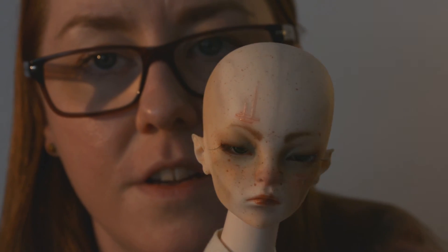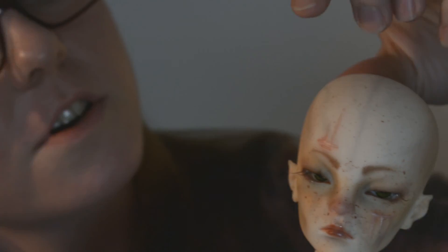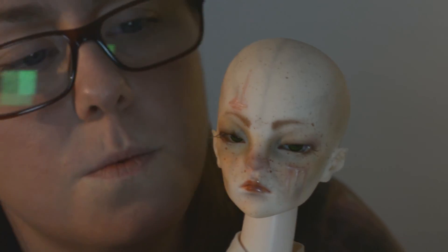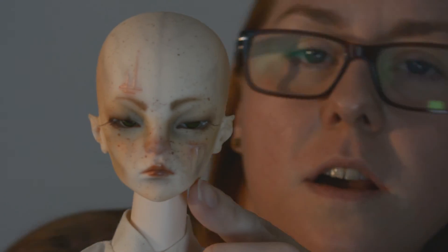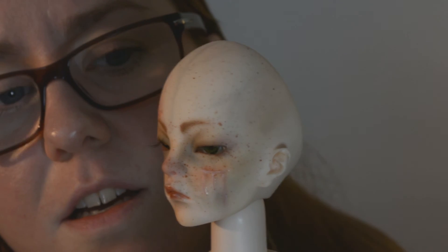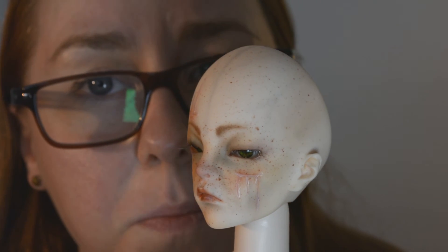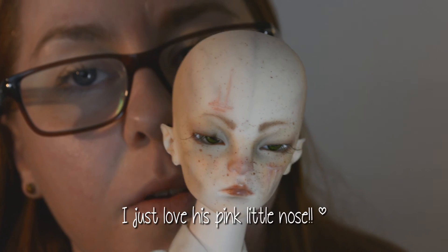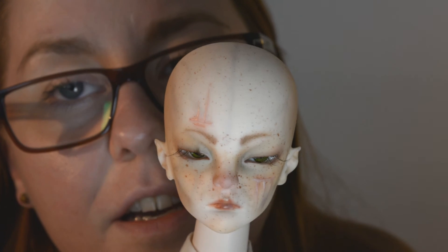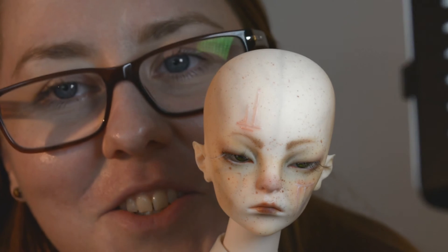It has a scar up here, and one underneath this eye. I think it's wonderful. I love his face, and the vein in his forehead is gorgeous.